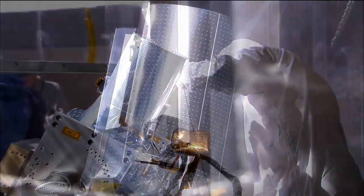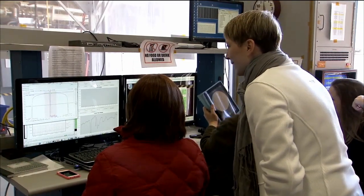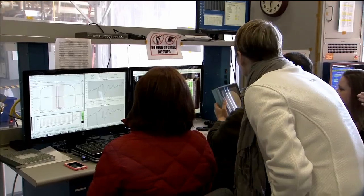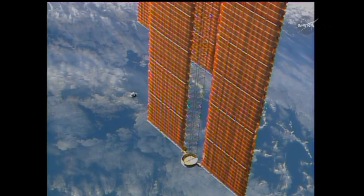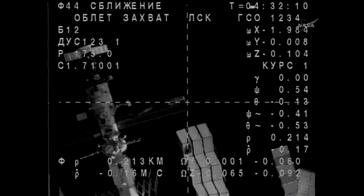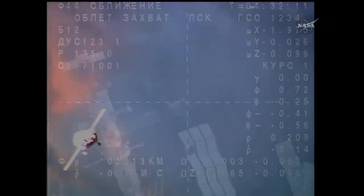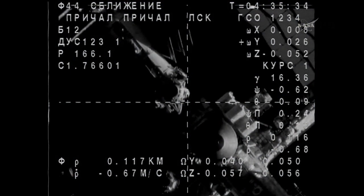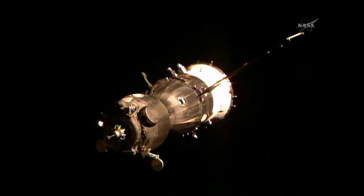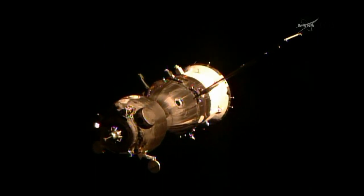We are still doing more testing, and we are starting to put all these together — we have several different experiments and instruments on this payload. We have a contamination monitoring package, which will be able to tell us how dirty the atmosphere in the area of ISS is as launch vehicles come and dock and undock. They have plumes, so we'll be able to characterize that, and if it gets too much contamination, we can actually stow the instrument.